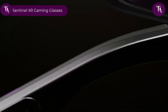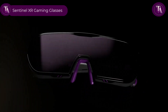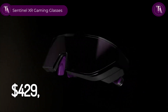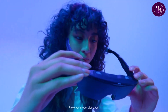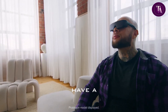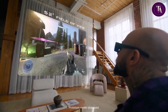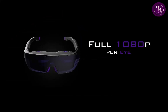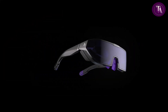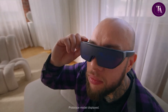The Sentinel XR Gaming Glasses, priced at $429 by ELO, deliver an immersive gaming and streaming experience with a massive 180-inch virtual screen, offering 1080p resolution per eye, a 120Hz refresh rate, and ultra-low 1ms latency for competitive play. Weighing under 80g, they feature a universal fit, flexible hinges, and a mouldable nose pad for long-lasting comfort.